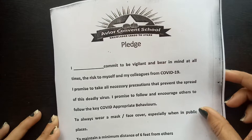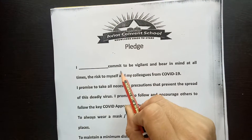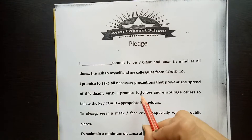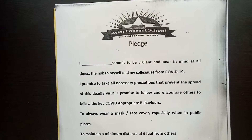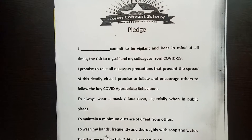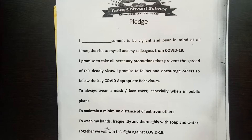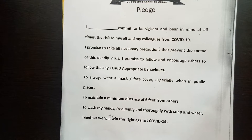Now I take a pledge. I, Herbert Kaur, commit to be resilient and bear in my mind at all times to protect myself and my colleagues from COVID-19. I promise to take all necessary precautions that prevent the spread of this deadly virus. I promise to follow and encourage others to follow the key COVID-appropriate behaviors: to always wear a mask or face cover, especially when in public places; to maintain a minimum distance of 6 feet from others; to wash my hands frequently and thoroughly with soap and water. Together we will win this fight against COVID-19.